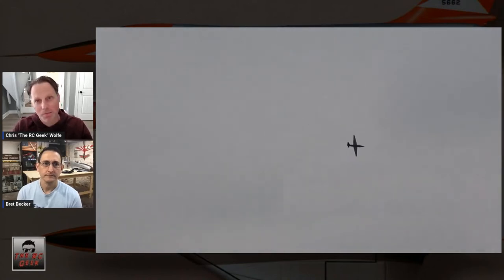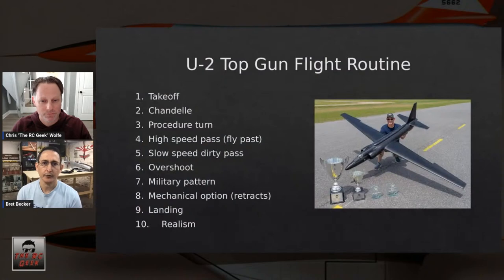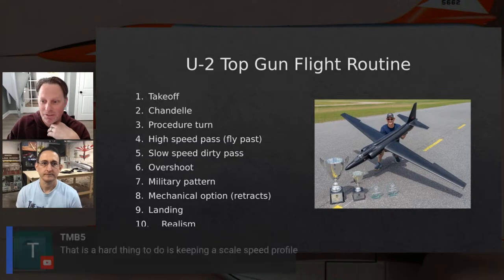One consideration: the procedure turn still takes time. When trying to extend flight time, half a figure eight is still significant. Also, this is a somewhat risky maneuver because you're going against the pattern. At Top Gun you can have five flight lines, so having your caller be aware of other aircraft is very important for a maneuver like that.